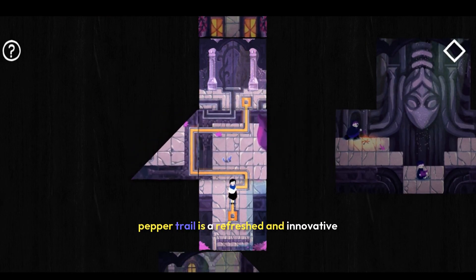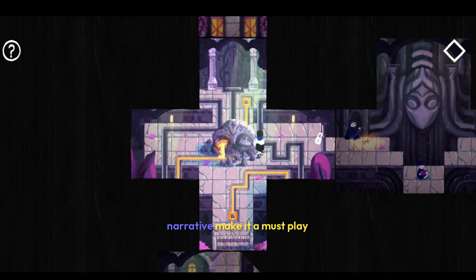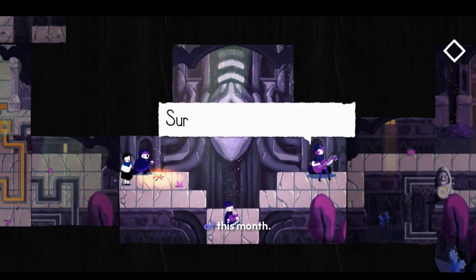So what's my take on the game? Paper Trail is a refreshing and innovative puzzle game that offers a unique blend of storytelling and gameplay. Its clever mechanics and engaging narrative make it a must-play, especially for puzzle enthusiasts looking for something different. Despite its minor hiccups, it stands out as one of the more memorable gaming experiences of this month.